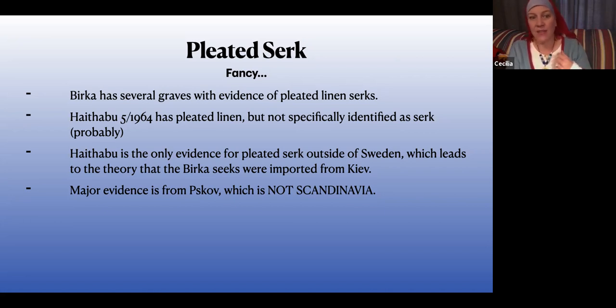Birka has several graves with evidence of this. Hedeby has some, but it's a little unclear whether it's a circ. What's interesting is that across all of Scandinavia, it's really only Birka — with one exception from Hedeby — that has evidence of pleated linen, and it has a lot of it. One interpretation is that because Birka was a trade hub, maybe these were being imported from Kiev. There are none in Norway, none in Iceland — just here in Birka. The other great piece of evidence for a pleated circ is Scave, which we're not talking about.